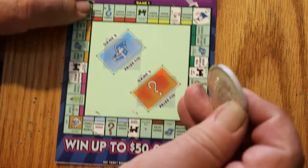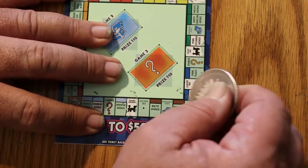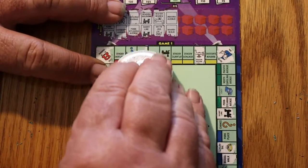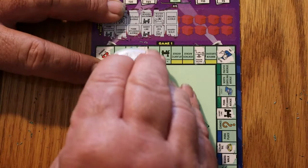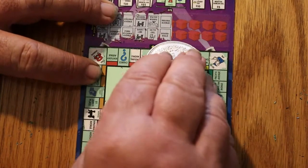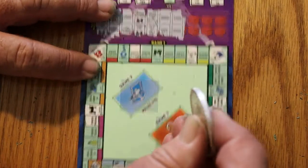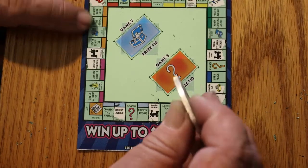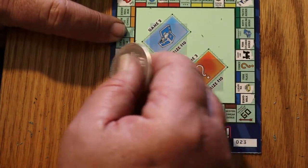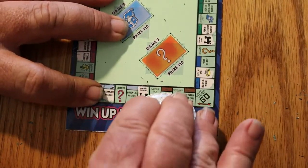Indiana Avenue and Boardwalk. Boardwalk here, Indiana Avenue — that's a red one. States Avenue and Baltic Avenue. States Avenue is one of these purple ones over here, and Baltic is the slum district down here.